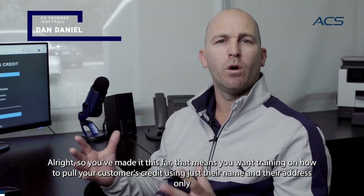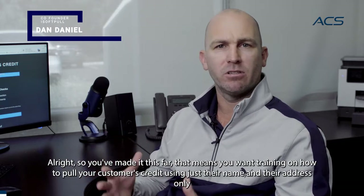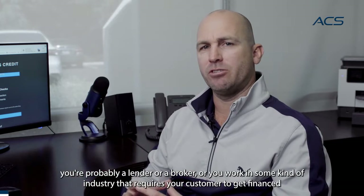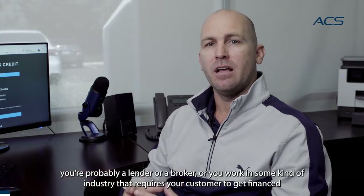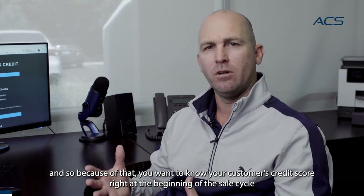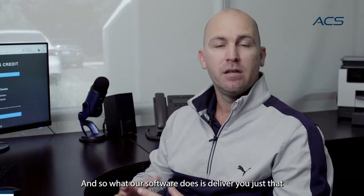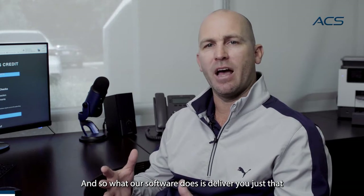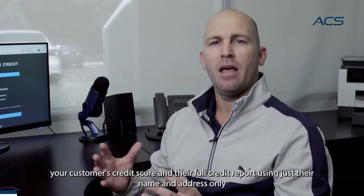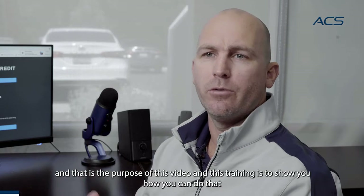So you've made it this far. That means you want training on how to pull your customer's credit using just their name and their address only. You're probably a lender or a broker, or you work in some kind of industry that requires your customer to get financed. You want to know your customer's credit score right at the beginning of the sales cycle, so you know whether or not they would be approved if they applied. Our software delivers your customer's credit score and their full credit report using just their name and address only.